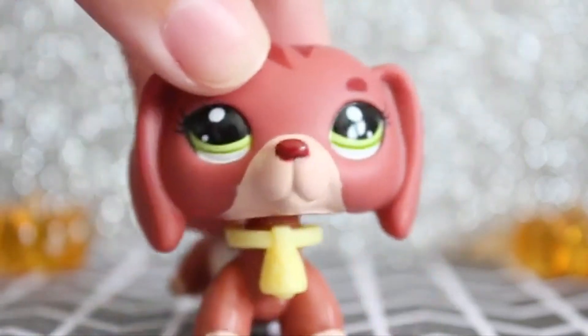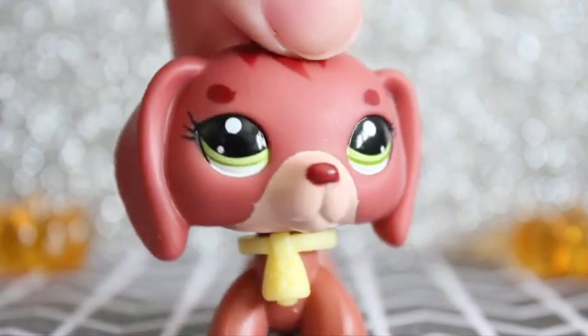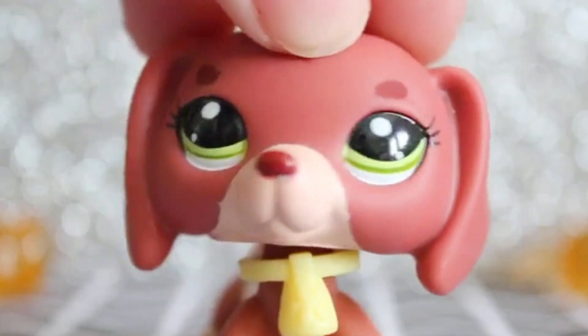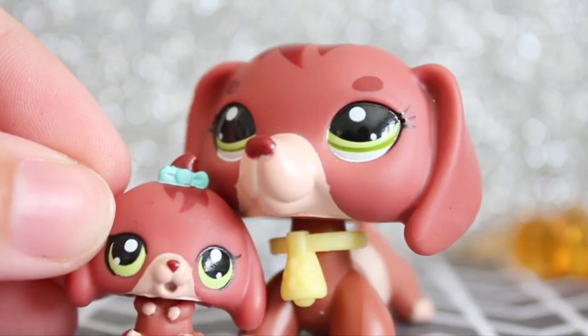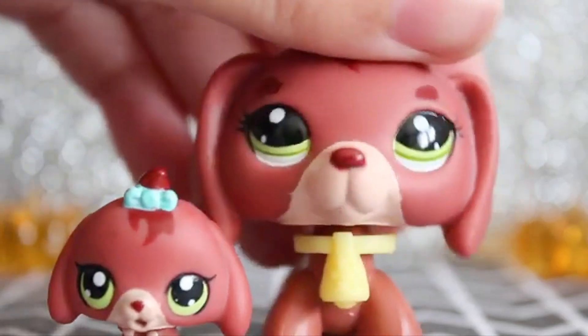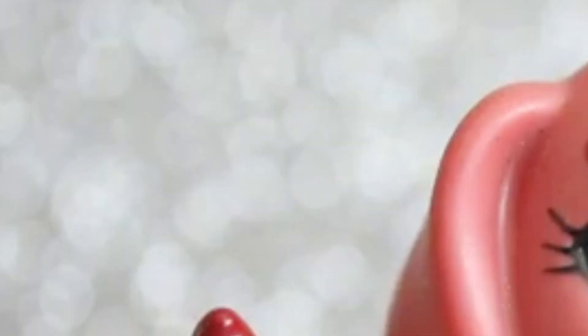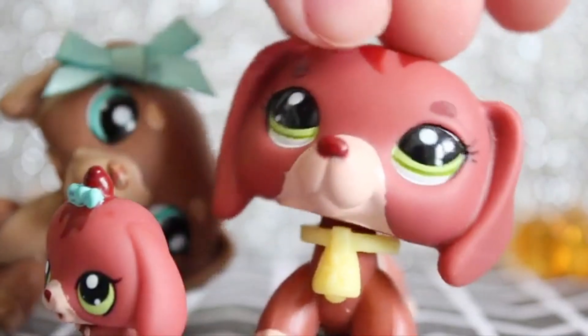Yeah, another one of my favorites. I think it's because she's red and I just really like it — it's really unique. I don't know why I put her in yellow. Maybe it's because ketchup and mustard. Oh, it's so cute. We had to do it right. So here's the little baby Dachshund and her mommy, and then this is her mommy's bow. Family.